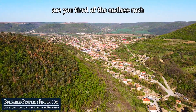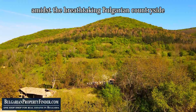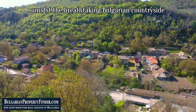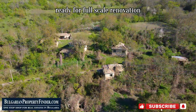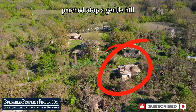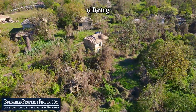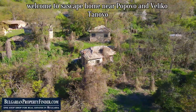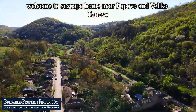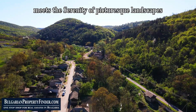Are you tired of the endless rush and clamor of city life, craving a sanctuary of tranquility amidst the breathtaking Bulgarian countryside? Picture this: a charming countryside cottage, ready for full-scale renovation, perched atop a gentle hill overlooking the cozy town of Oparka, offering an escape from the hustle and bustle of modernity. Welcome to Siscape Home near Popovo and Veliko Tarnovo, where the allure of rustic charm meets the serenity of picturesque landscapes.